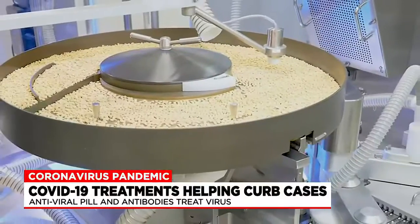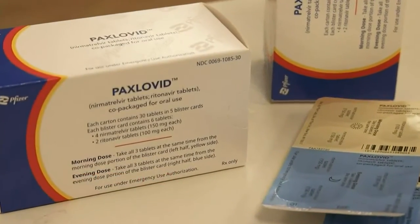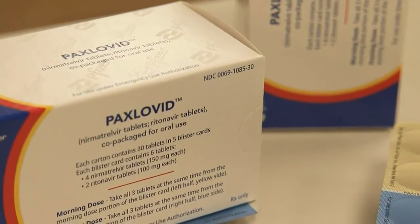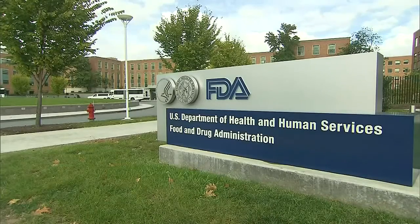He says there are three pills to treat COVID-19. Remdesivir is the only fully authorized treatment by the FDA. Paxlovid and molnupiravir have emergency use authorization. Mathias says these pills all work to prevent hospitalization in COVID-19 patients, and they work similar to how Tamiflu treats the flu.